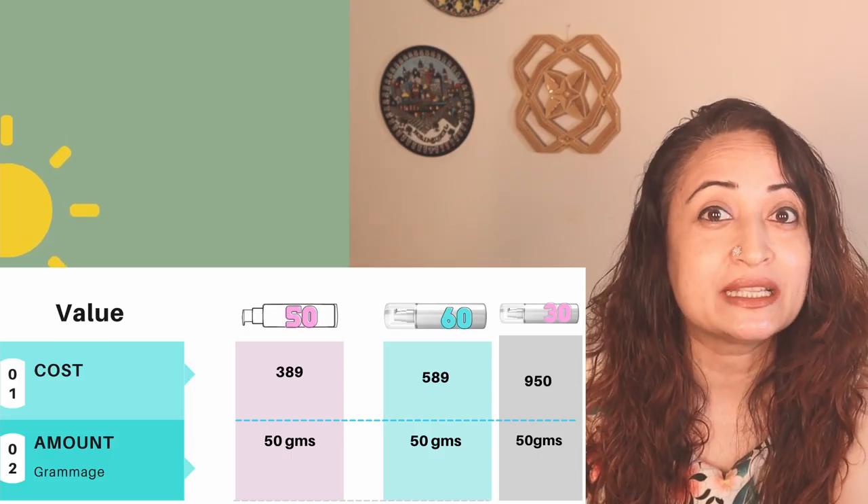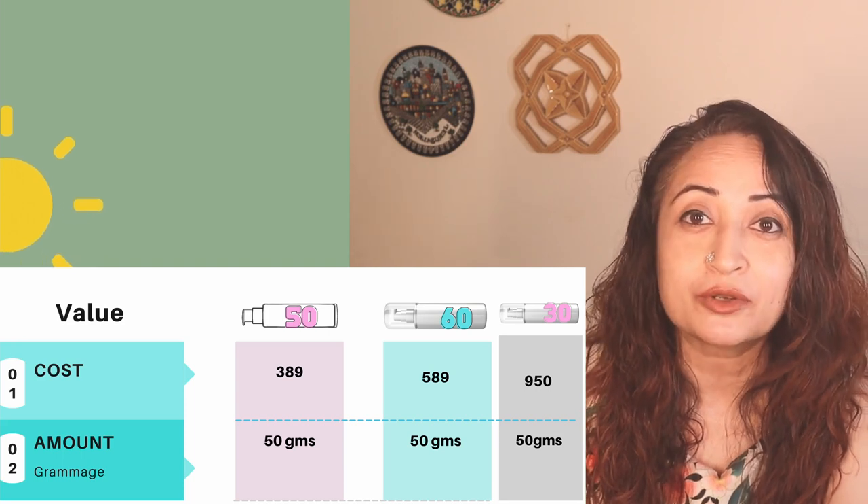We'll say okay, we're going to pay 950 — it's The Ordinary after all, you can pay for it, but can you and should you? So I'm going to first go in with The Minimalist sunscreen. I'm going to do a half-and-half face so that you can see it.